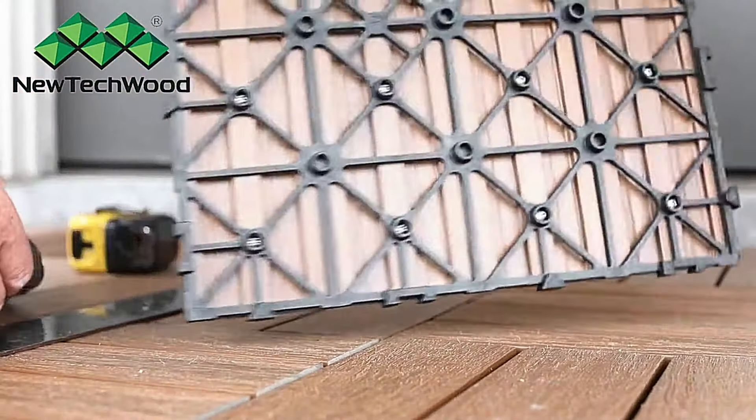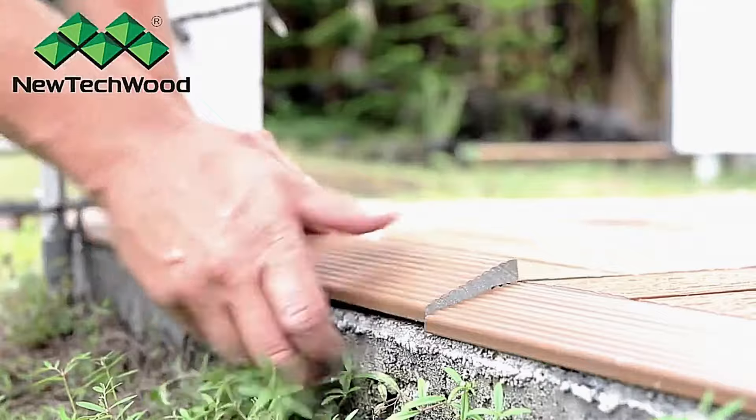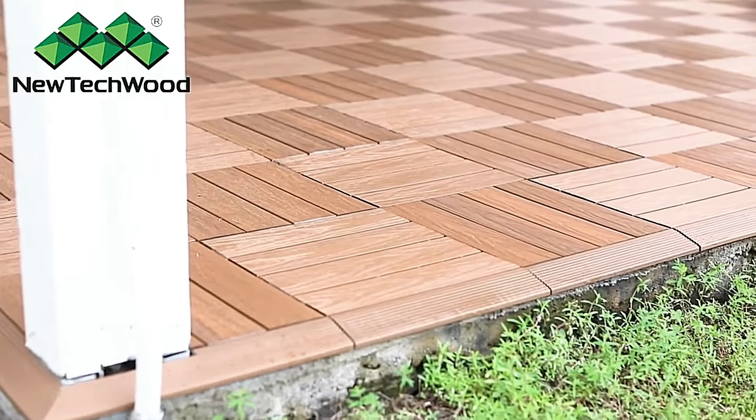Composite Tiles offer a wide range of colors and styles to choose from, allowing users to customize their tile covering to suit their unique preferences and design aesthetic. With Composite Tiles, transforming your space has never been easier or more enjoyable.